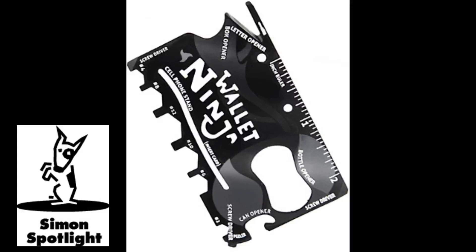Sure, with a tool this compact and useful, we could do a hackneyed demonstration where we fix things while making ninjitsu noises. Hi-yah! Hi-yah! But we trust that you're smart enough to see the utility in the Wallet Ninja.